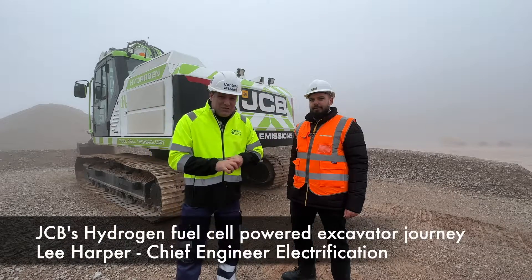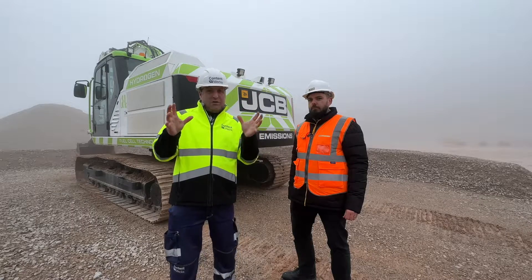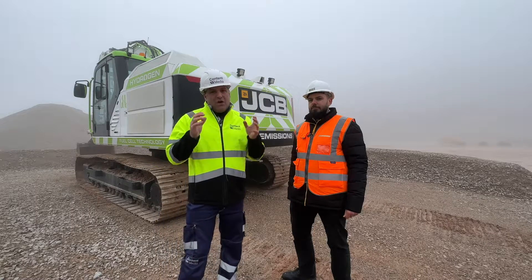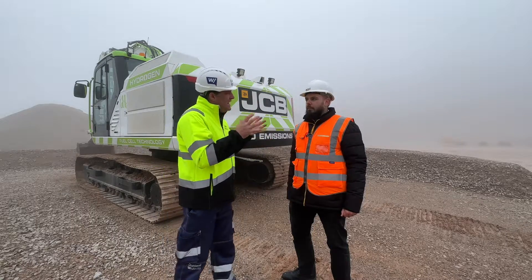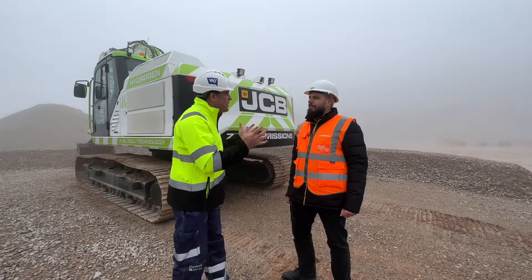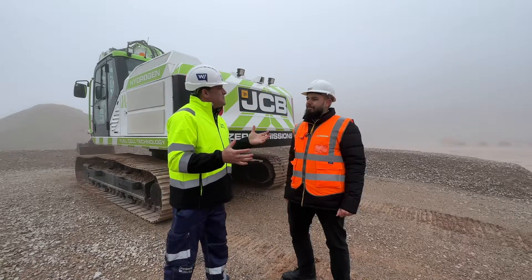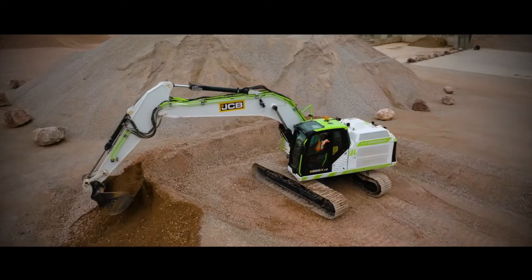Hi, I'm Peter Haddock and I'm here inside the JCB quarry. We have one of the hydrogen machines right next to me and I'm joined by Lee. Lee, you have spent your life on the electric and hydrogen journey with JCB — 16 or so years is it now? Indeed yes, building machines in our R&D department through all that time.